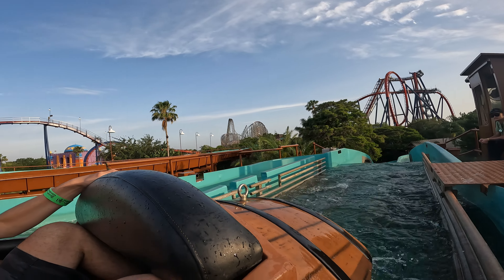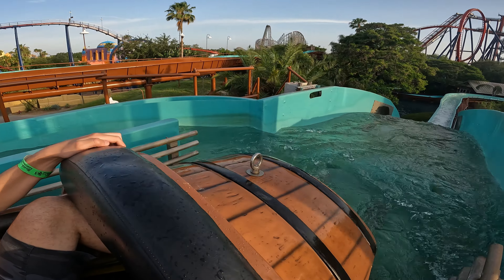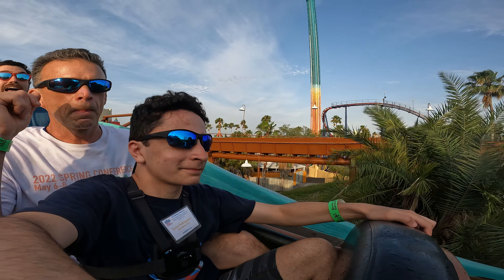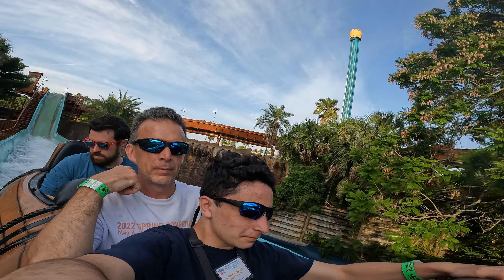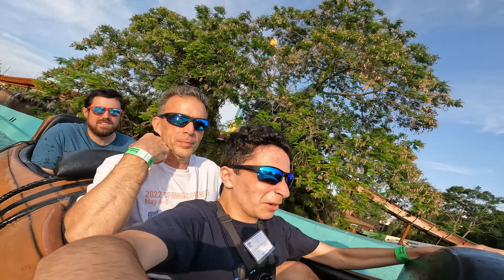All right, down the first big drop. There we go. Already getting wet.